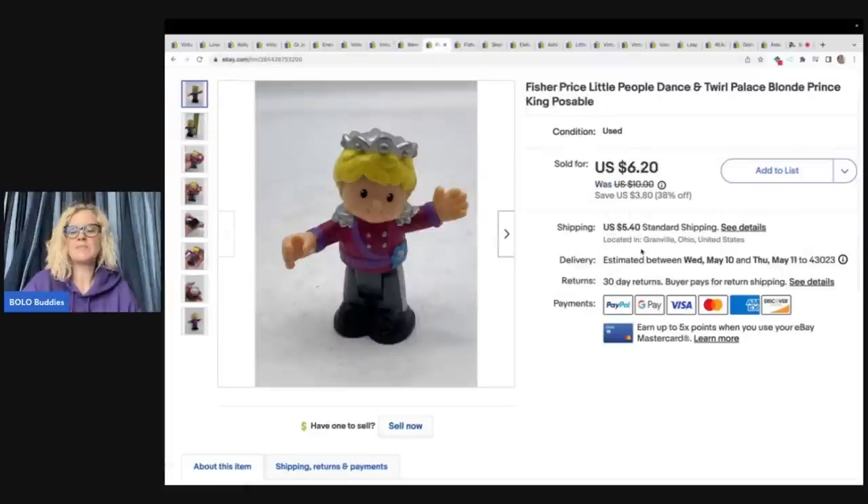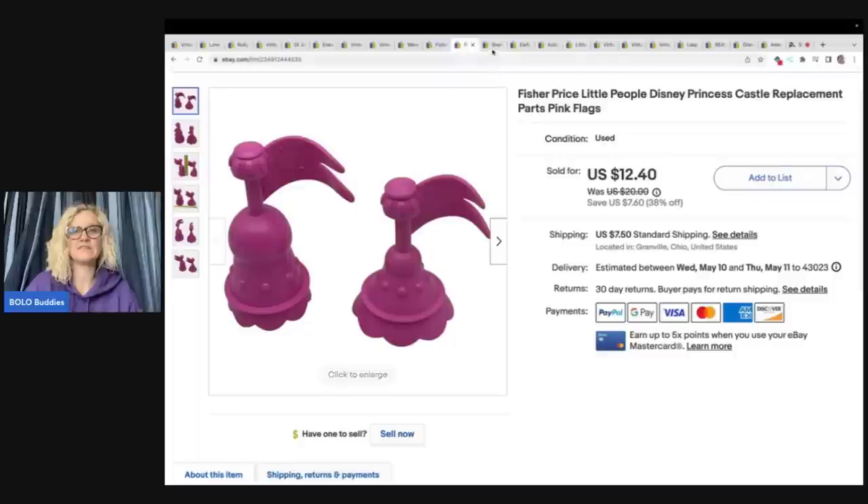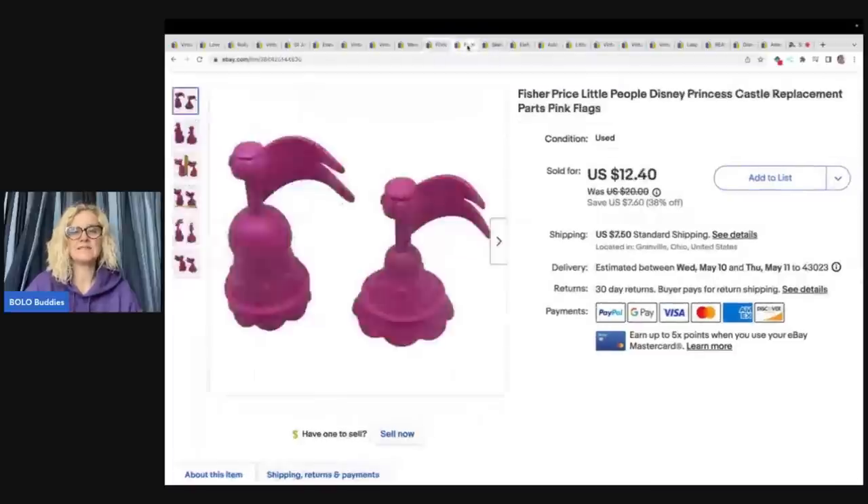This is a Fisher Price Little People Dance and Twirl Palace blonde poseable prince figure from the Goodwill bins, along with two replacement flags that go on top of a Disney princess Little People castle. They got both for $18.60 plus shipping, and my cost of goods was around $0.75 for both.